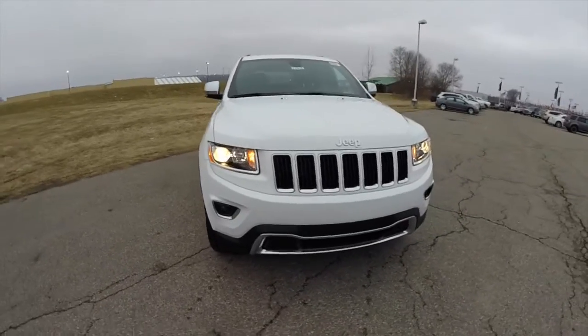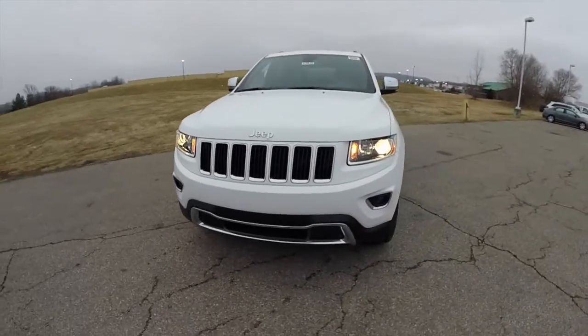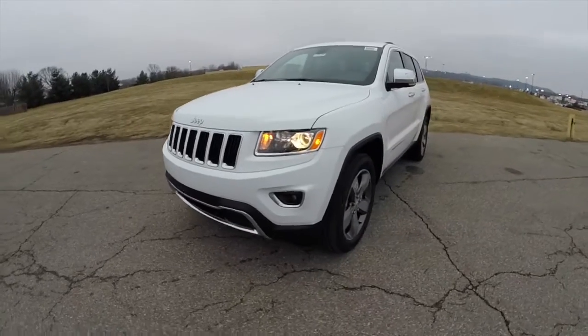Hello everyone, today we're going to take a quick walk around and look at this brand new Jeep Grand Cherokee Limited.